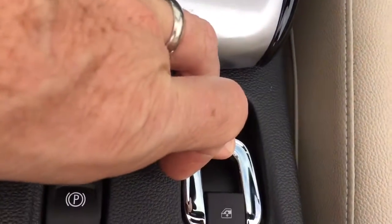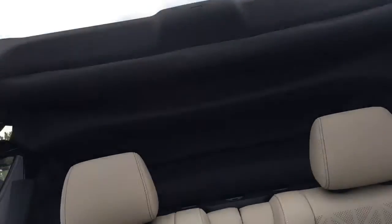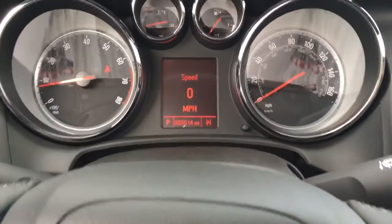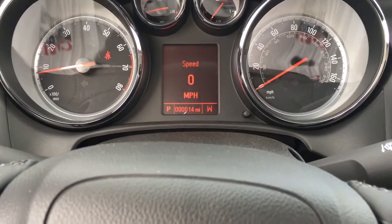But probably the most impressive thing is the top. With just a push of this one button — see how long it takes for the top to come up. And when it beeps, you know everything is secure.